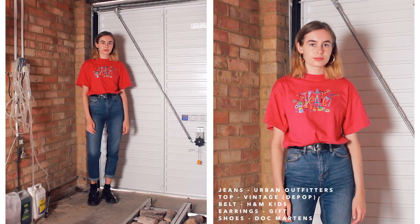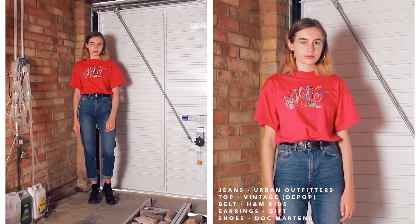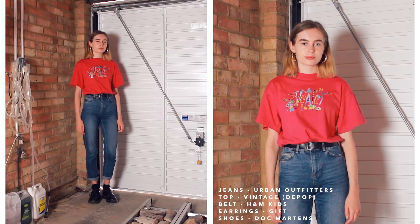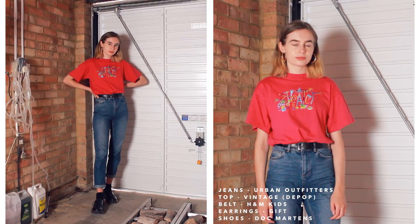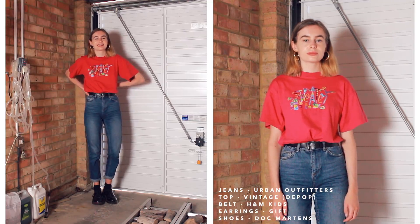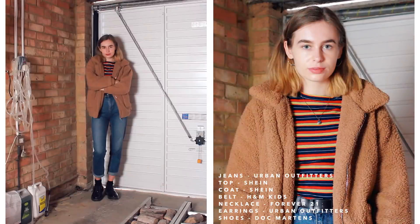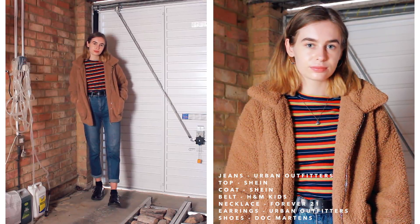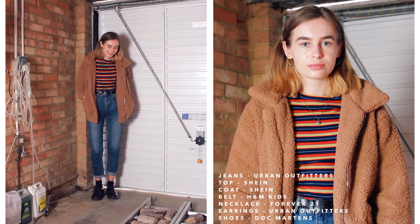The next outfit gives me preschool art teacher vibes. This top is from Depop — it's got some embroidery on the front, which I think is where that vibe comes from. It's quite funky but also a little juvenile. Then for colder weather I've styled these jeans with a striped long-sleeve thermal top and put a coat over the top because it's lovely and warm and cosy.